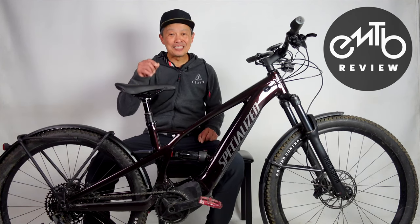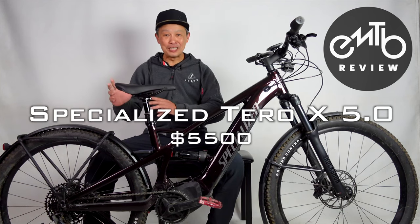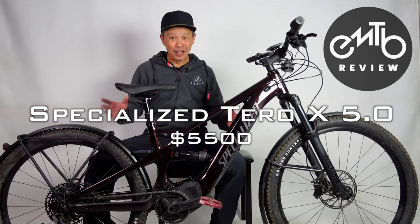This right here is one of the most interesting bikes I've seen in a long while — mountain bike or e-bike. This really blows my mind into the riding possibilities that are opening up.